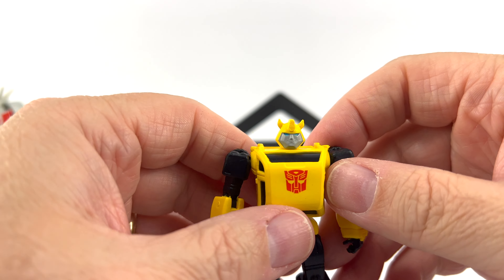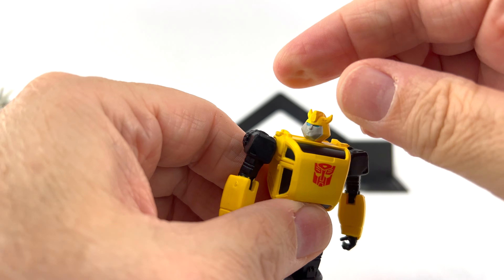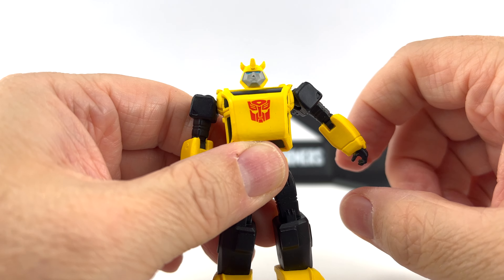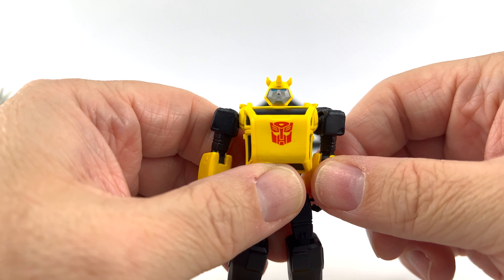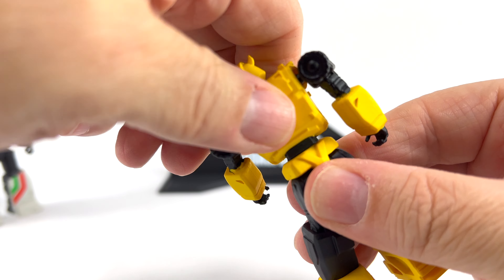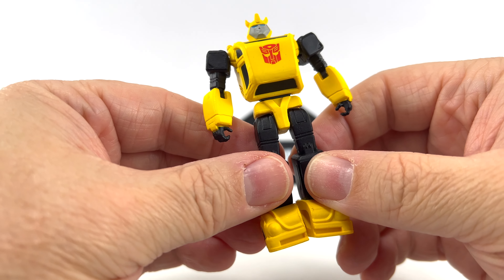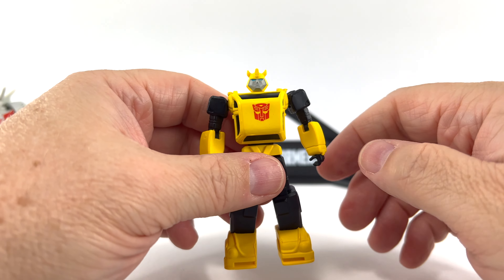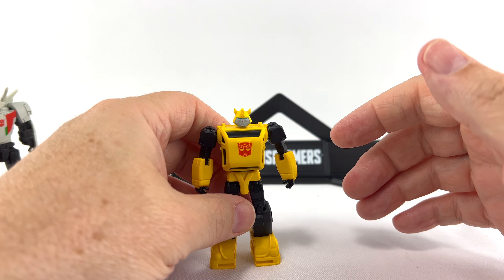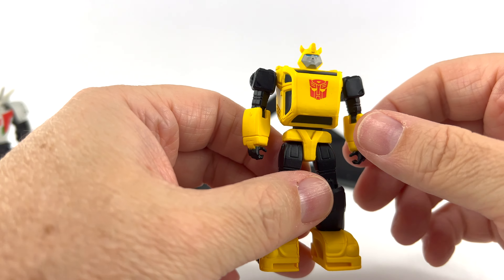Taking a look at Bumblebee first — his name starts with B. The head rotates all the way around. He's a T-pose fella — very small. Arms rotate all the way around and do have some mobility to go up and down, but that's about the extent of arm mobility. You can turn at the waist all the way around. Legs can kick up about this high and go back even better than they go forward, and they will spread just a little bit. I'd say probably a three-inch figure. Here's a Lego minifigure for comparison.